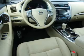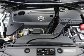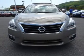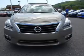Inside you'll find a heated steering wheel, leather seats, heated seats, Bluetooth connectivity, an auxiliary input, steering wheel controls, a premium sound system, push button start, dual temperature controls, and a backup camera.